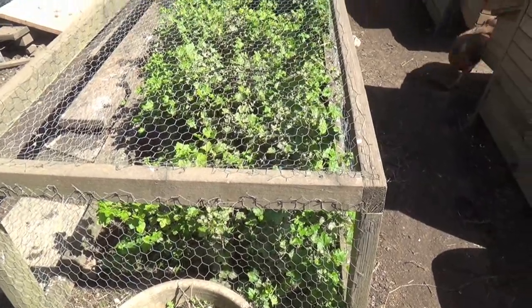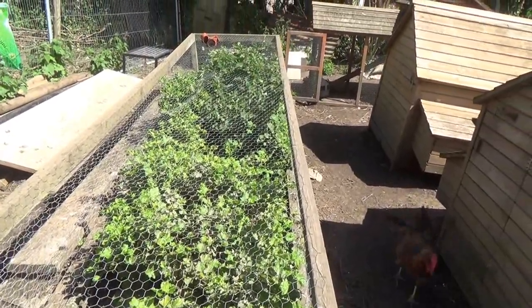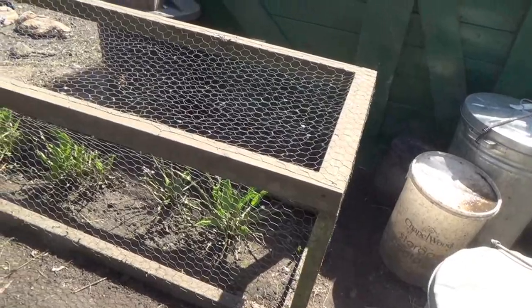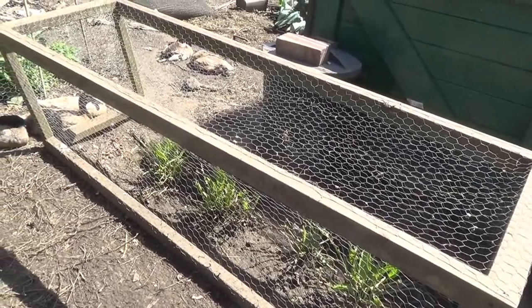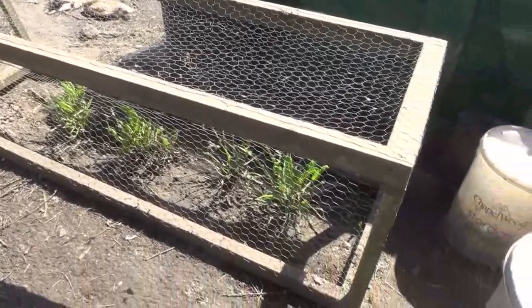We've had to put a mini fruit cage over our gooseberry plants because Pinky our goat was helping herself to the leaves. We've had to do the same with the horseradish — the guilty culprits this time were the ducks and the hens. Pinky apparently isn't really interested in horseradish.